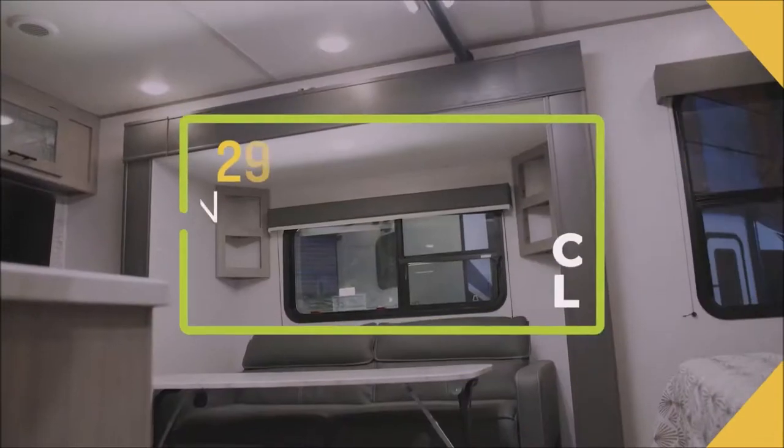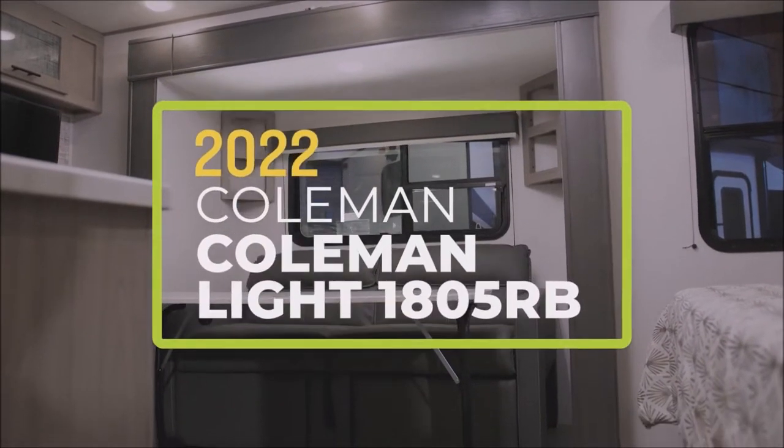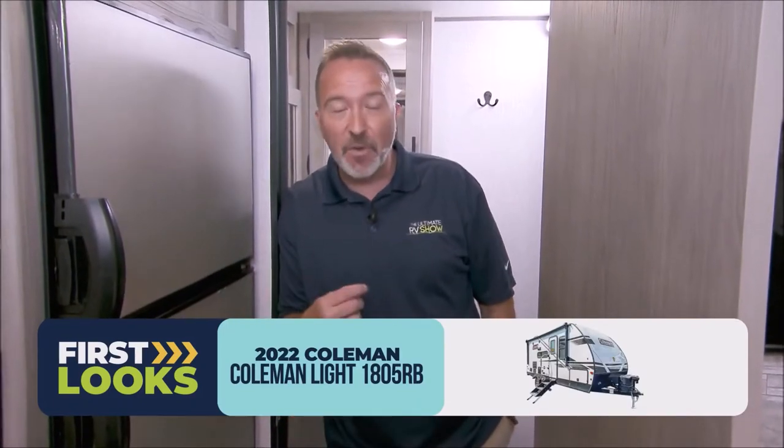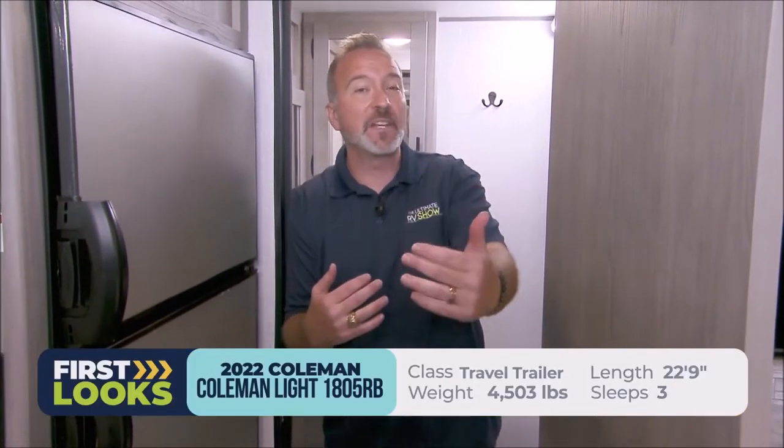Rear bath travel trailers are great for adventurous couples, and one of the best-selling ones is this one right here — the Coleman Light 1805 RB. It's 22 feet 9 inches long, 4,503 pounds dry. Updated with new bright interiors for 2022, if you're an active couple this is going to be the RV you want near the top of your list, with upgraded features in what I consider a mid to entry-level tiered RV.